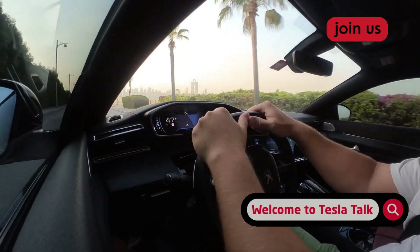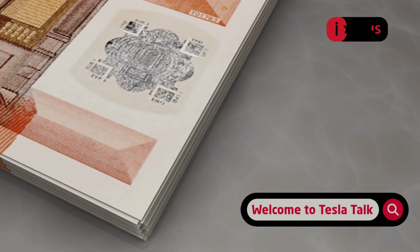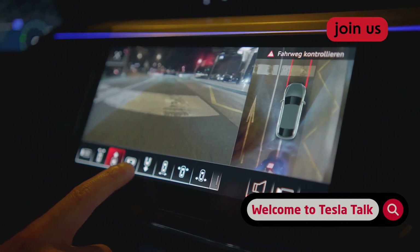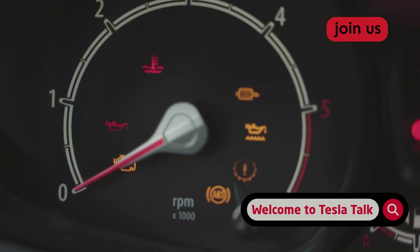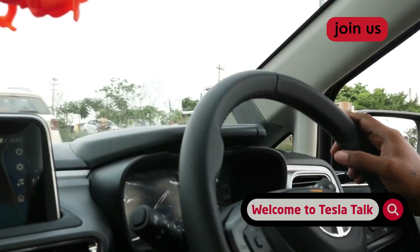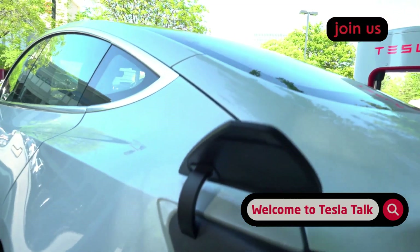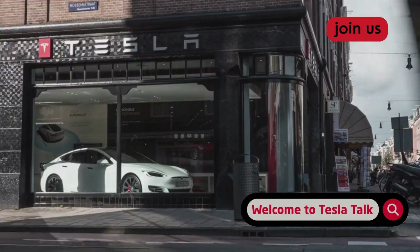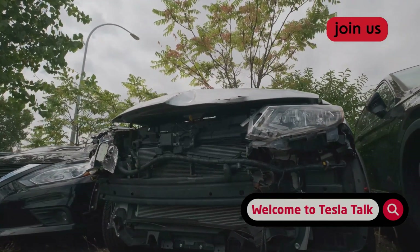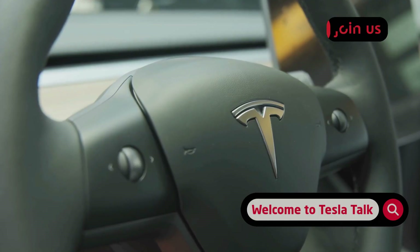Losing your FSD beta access is more than just an inconvenience — it can have real financial consequences. If you're a Tesla owner using Tesla insurance, your premium is set heavily by your real-time driving data and safety score. The strikeout system is technically separate from the safety score, but behaviors that lead to strikes — like inattentiveness — are often linked to riskier driving. Repeated FSD disengagements could signal an unpredictable driver to the algorithm, and a lower safety score can directly and immediately increase your monthly premium. Even with third-party insurance there can be indirect effects: after an accident, insurers will investigate, and if FSD was engaged and then disengaged right before a collision due to driver inattentiveness, it could complicate your claim — the car's data logs will show exactly what happened.